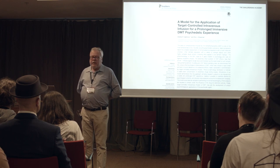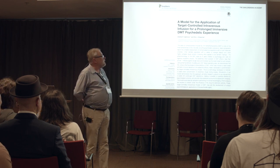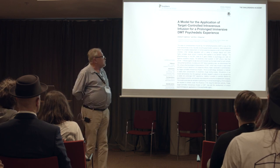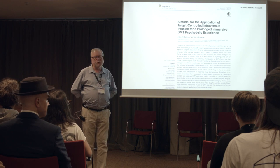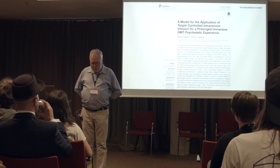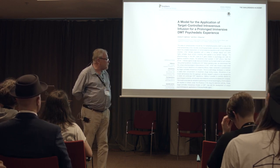I'm going to speak about DMT kinetics. As far as I know, this is the only publication which has addressed DMT kinetics. It was published two years ago, but it's in fact based on data Rick Strassman obtained in 1991. This is, in some respects, a heroic effort on their part.